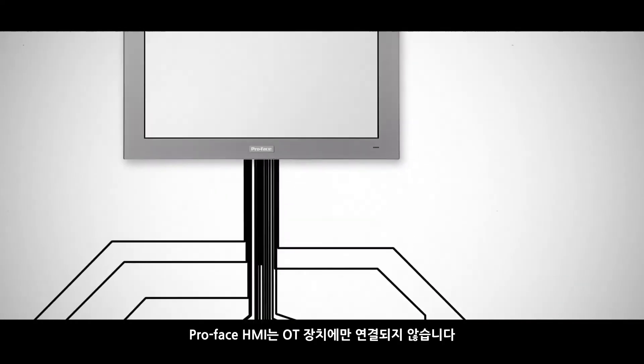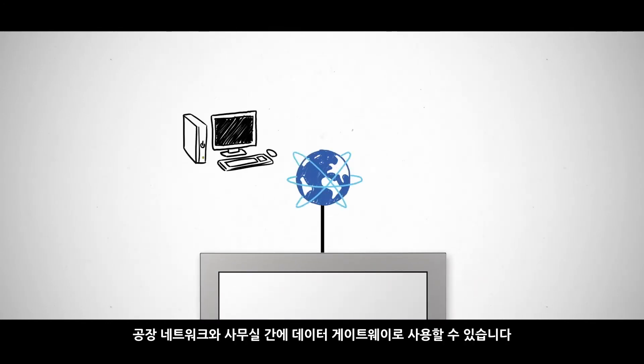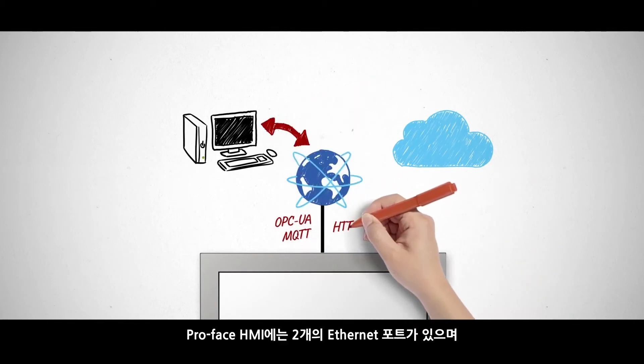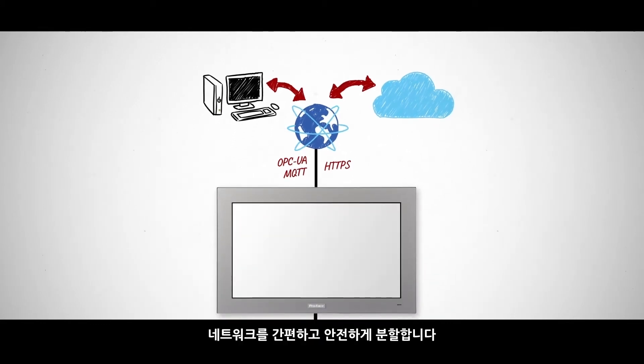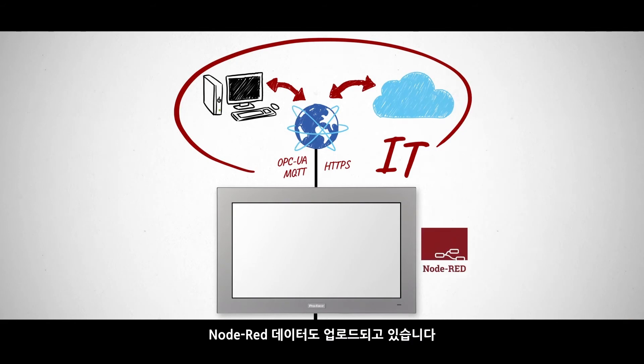ProPhase HMIs don't just connect with OT devices. They can be used as data gateways between factory networks and offices to enable use of factory data in the office. ProPhase HMIs have two Ethernet ports, making network segmentation simple and secure. Also with Node-RED data uploading.